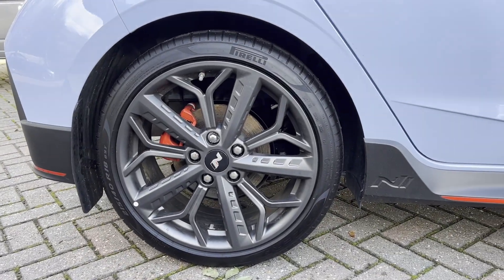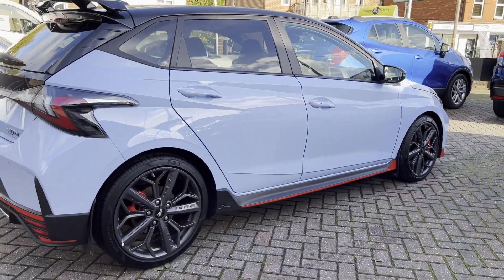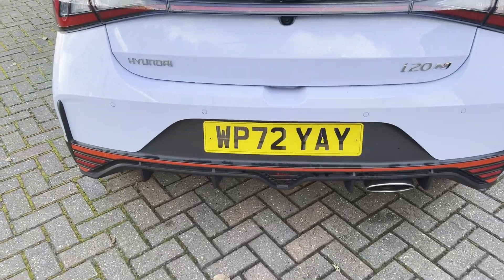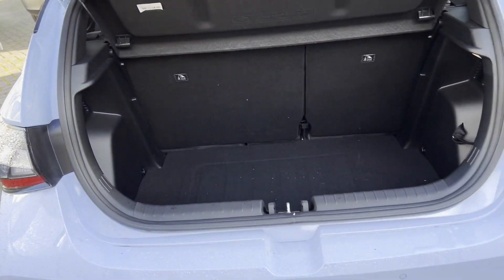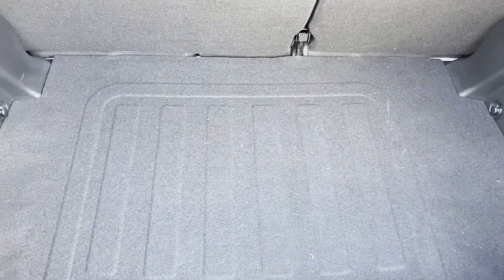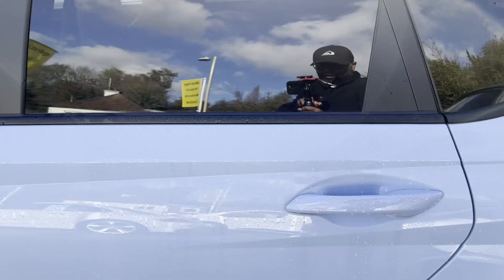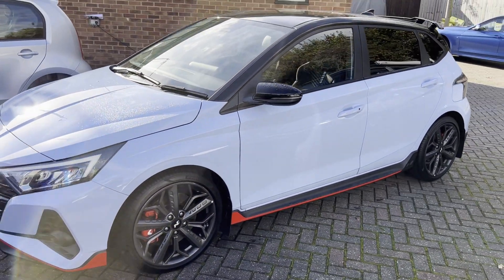The 18-inch wheels look absolutely stunning — this car has a lot of cuts and creases. The boot is about 352 litres — not too big, not too small. This car is currently for sale with Oldridge Vehicles if you'd like to get it.